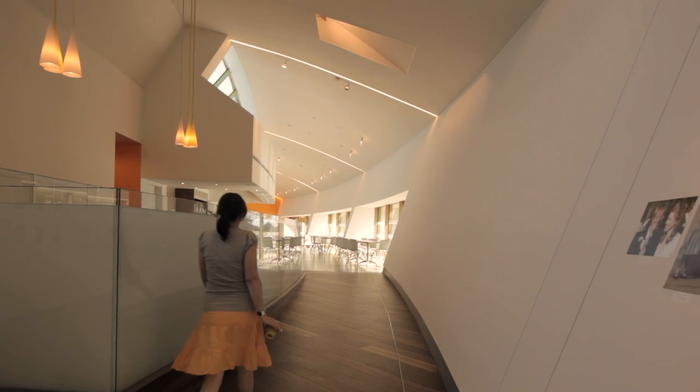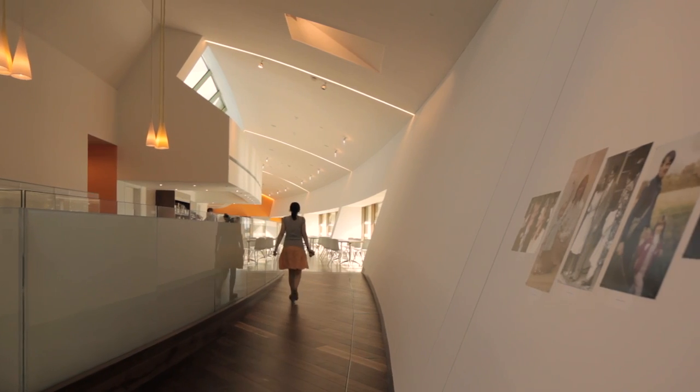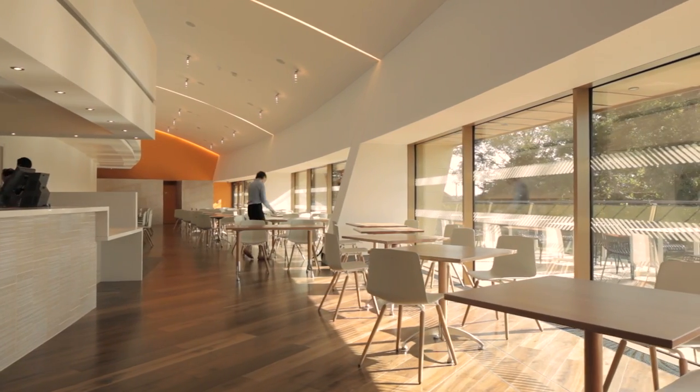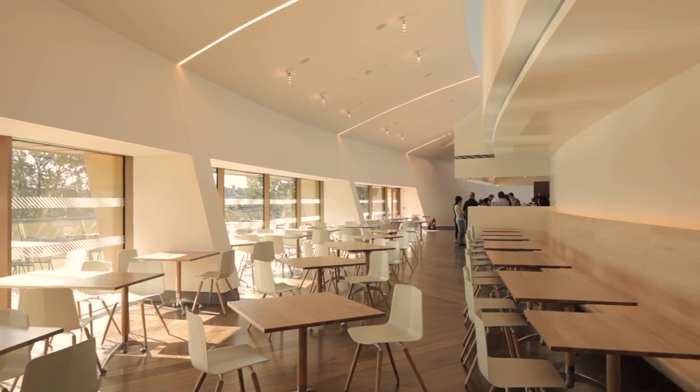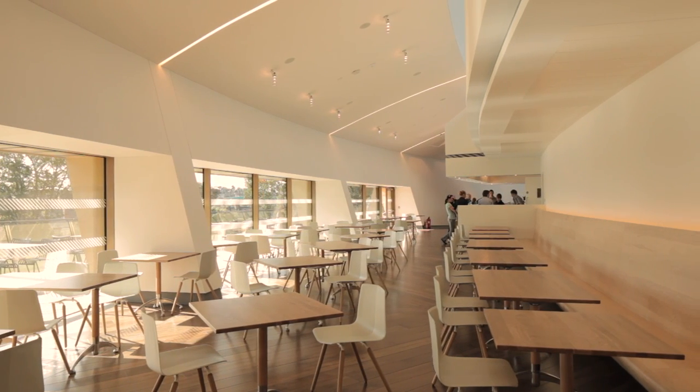The end of the sequence is essentially the restaurant, which is an extraordinarily important part of the brief because it's almost like an independent venue. It works at a scale that is both integrated but could also live on its own, independent from the activities of the site.